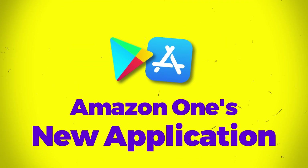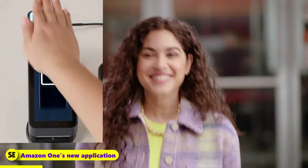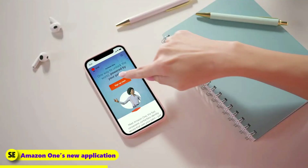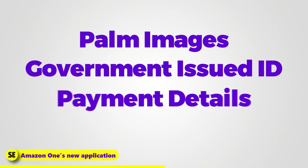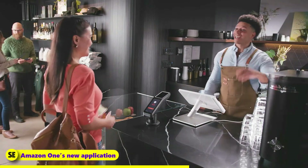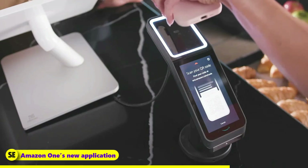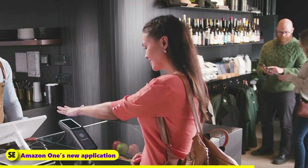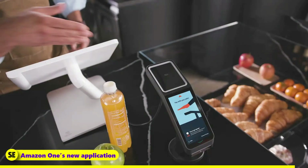Amazon One's new application: Amazon One's palm scanning technology, initially designed for payment purposes, can now be used to verify age, mainly in bars. This new feature expands the scanner's use beyond its original role as a payment option. If you sign up for Amazon One's age verification, you must provide personal information including palm images, government-issued ID, payment details, and a selfie. Amazon has named its technology Amazon One as a palm-based identity service, which can verify that you are over 21 years old while buying alcohol and other age-restricted products.